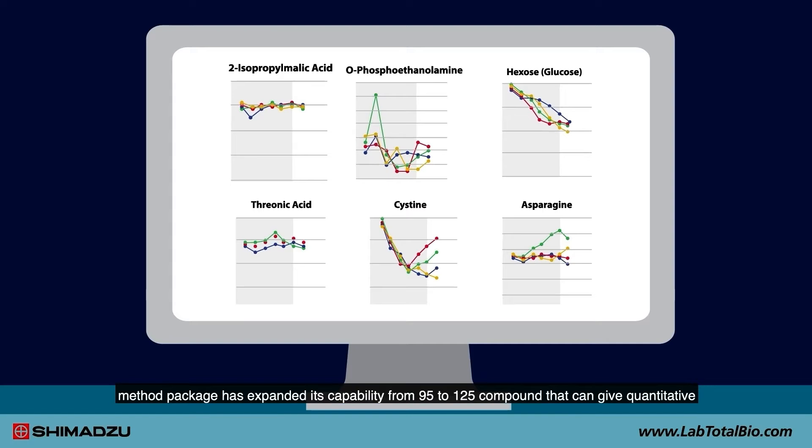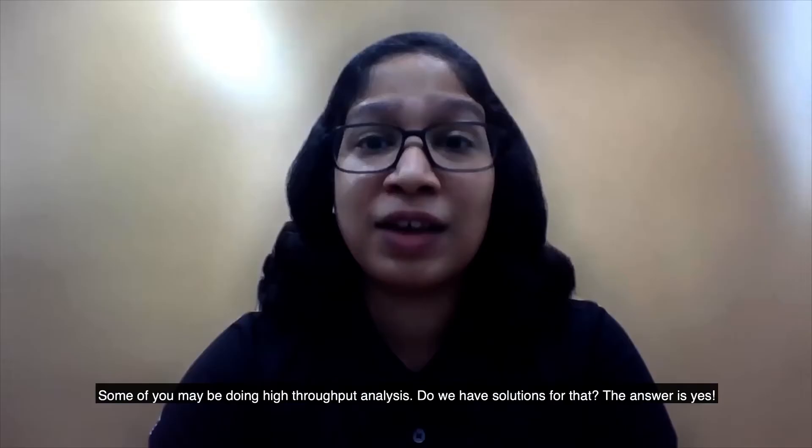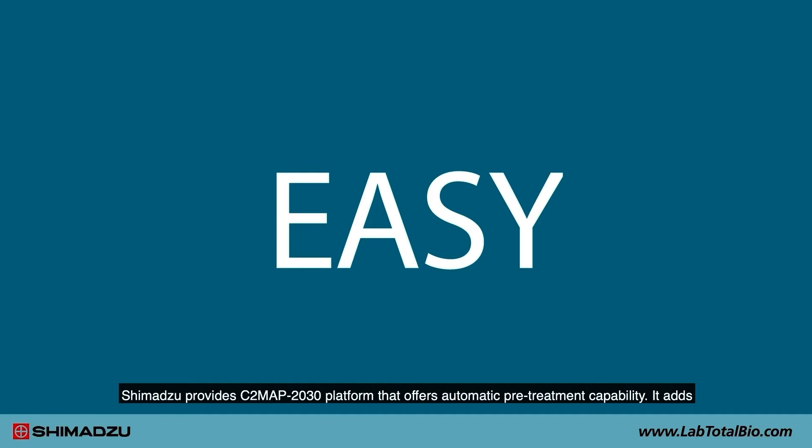The new version of the cell culture profiling method package has expanded its capability from 95 to 125 compounds, providing quantitative measurement of a panel of metabolites including vitamins, sugars, and nucleic acids in less than 20 minutes. For those doing high-throughput analysis, Shimadzu has a solution for that as well.